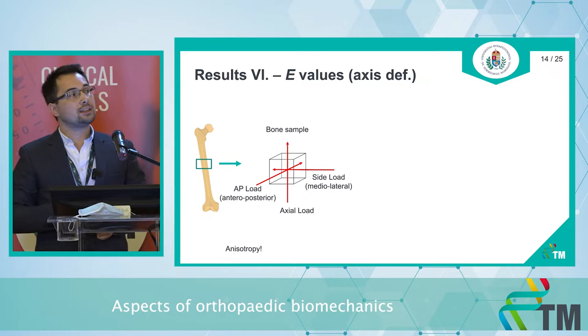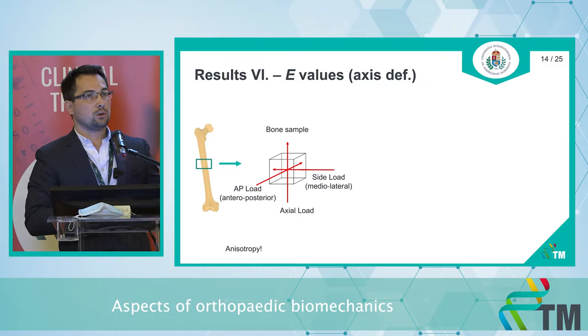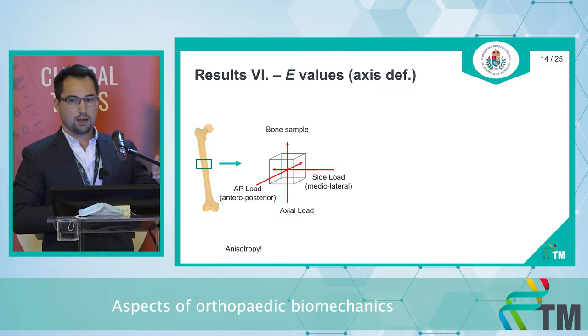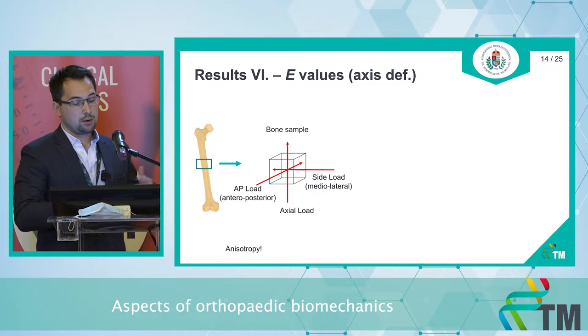We must not forget that bone has an anisotropic feature, meaning the Young's modulus value depends on the angle from which loading is applied. Therefore, we made four categories: anterior-posterior loading, axial, side loading, and a fourth 'undefined or unknown angle' category, because many articles did not specify the loading angle.